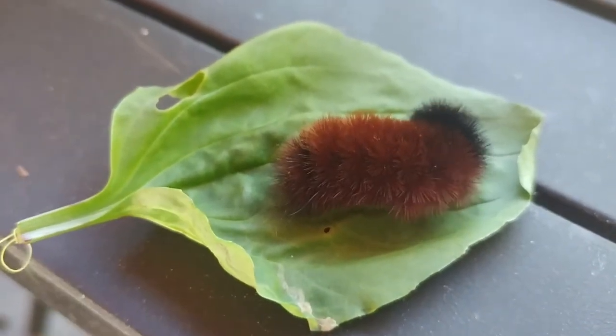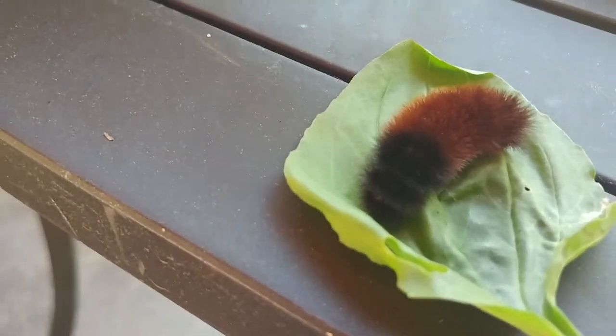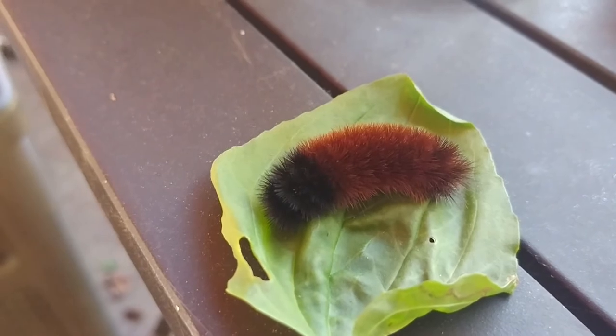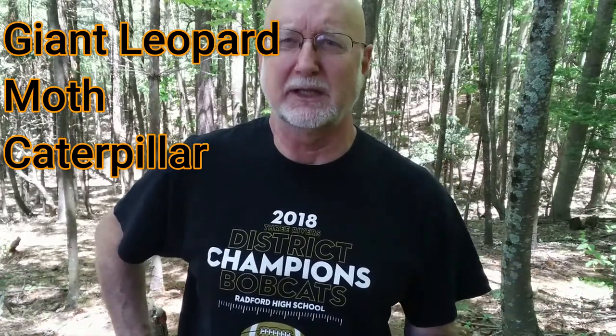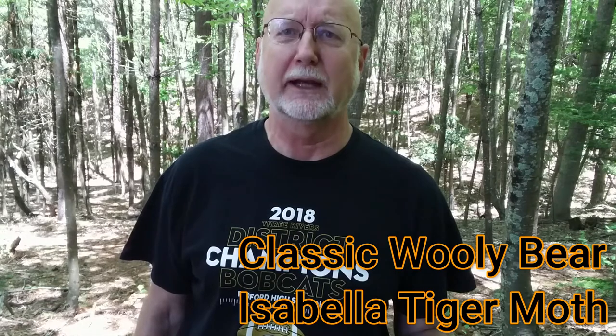You can see the woolly bear caterpillar doesn't have those red marks in between, and his hair is more solid than the leopard moth caterpillar we saw. The adult of this guy is often called the tiger moth. In this video today you saw two closely related species of caterpillars: the leopard moth caterpillar with black hairs and red bands right up against his skin visible in between the black hairs, and the woolly bear caterpillar with a more consistent hairy furriness with shades of black and red all together.